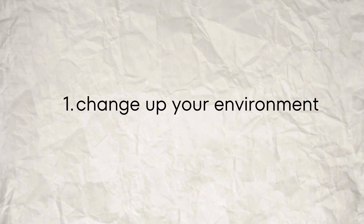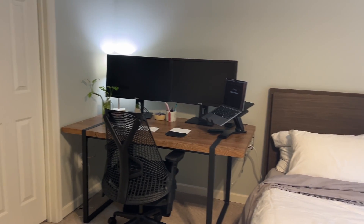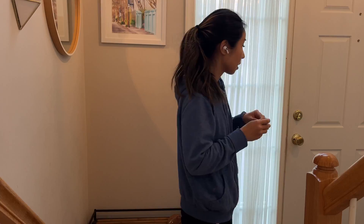The first tip is to change up your environment. When I'm working at home, I spend about eight hours at my desk, but my desk is conveniently located right next to my bed. So I'm spending pretty much all day in the same room. And when it comes time for me to intensely focus to learn, I find myself super distracted and unable to focus because I'm just way too comfortable in my environment.